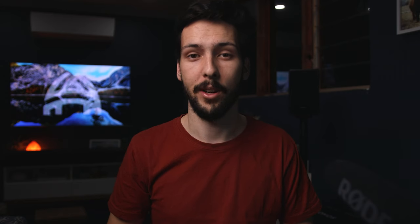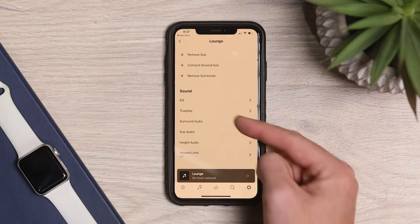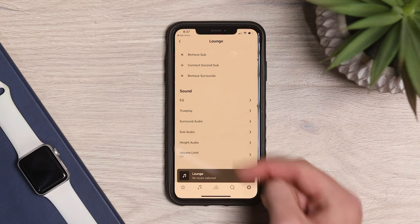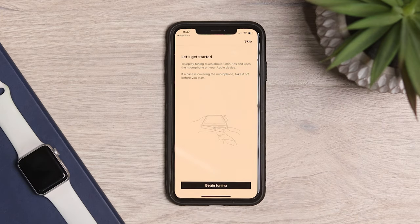The S2 app is very similar, allowing you to change bass and treble equalization, sub, height and surround audio levels, start a TruePlay tuning, and set up a universal remote control. Sonos also does not allow you to change individual channel levels, which is a bit of a shame.